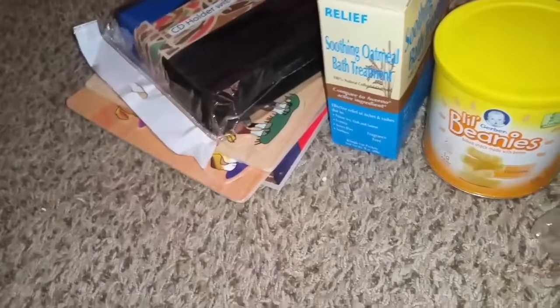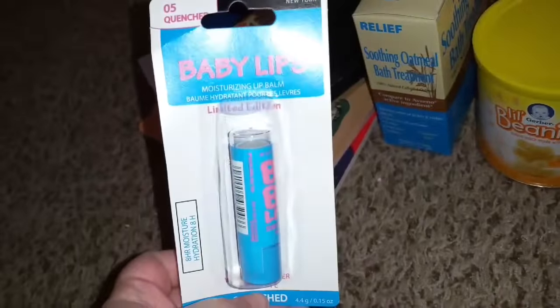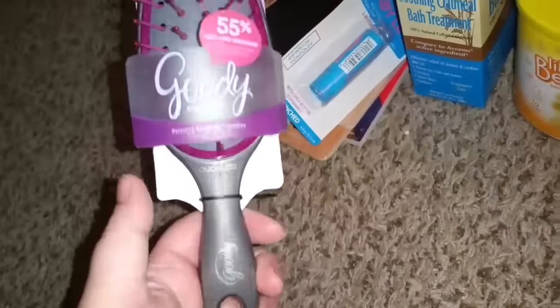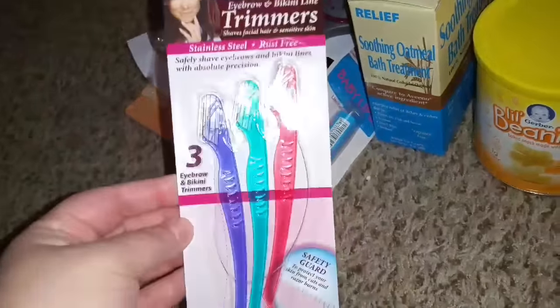I got this CD holder — I'm going to store DVDs in it. I found this one and I do not have the blue one. I also found another of these hairbrushes that I absolutely love. I have one that I use daily, one thrown in my purse, and now another one for backup.